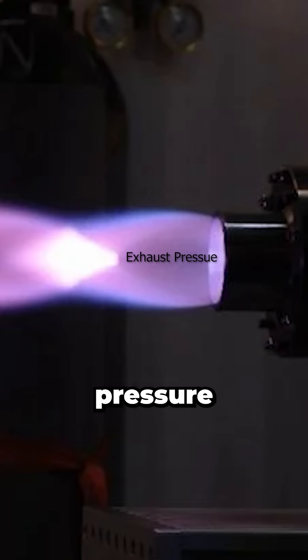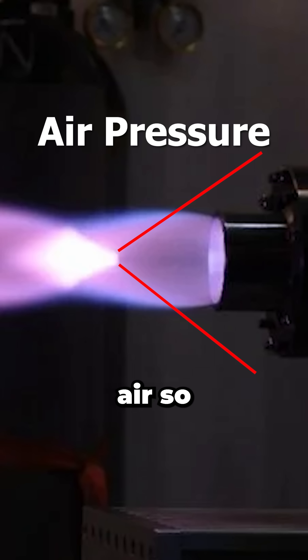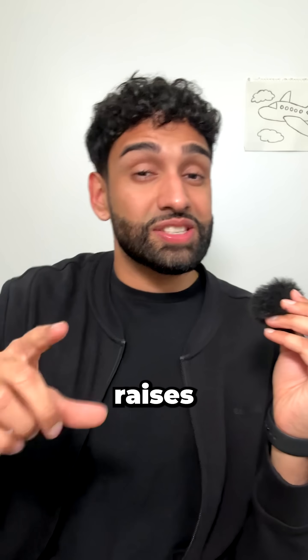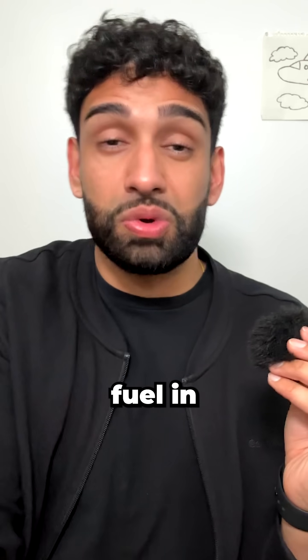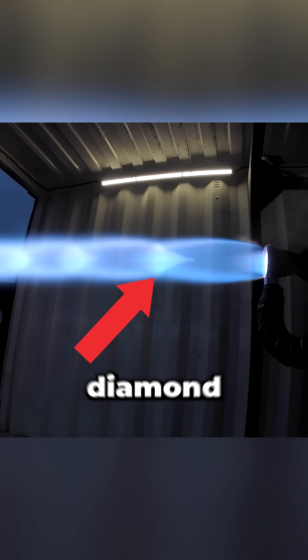Near sea level, the exhaust pressure is typically lower than the outside air, so the atmosphere compresses it inward through angled shockwaves. That's the first hard steer, and it raises both pressure and temperature. The converging shocks meet on the centerline and merge into a flat normal shock called a mach disc. The temperature spike there ignites residual fuel in the exhaust, lighting the first diamond.